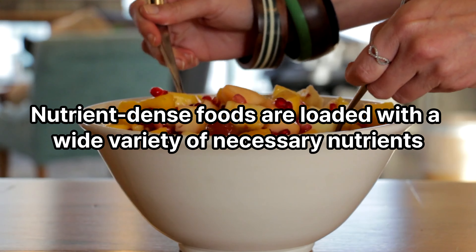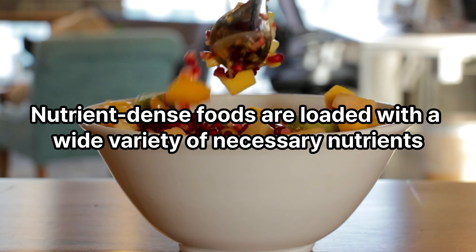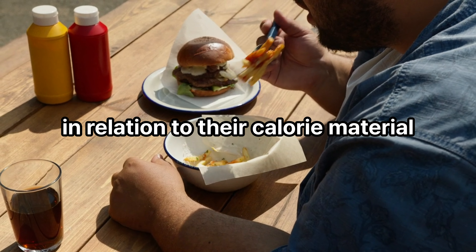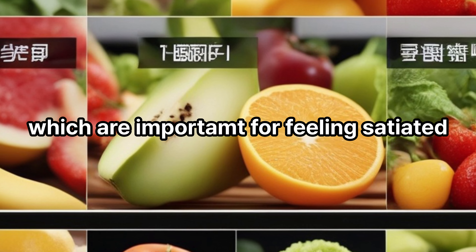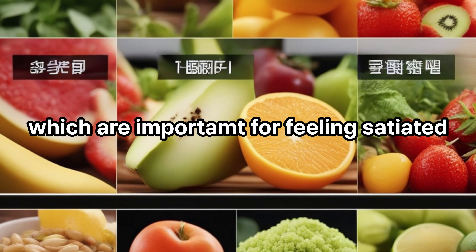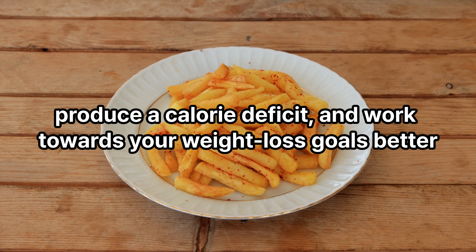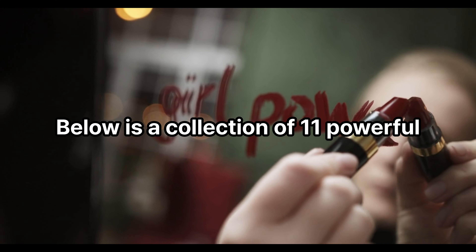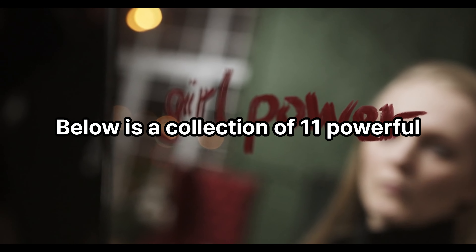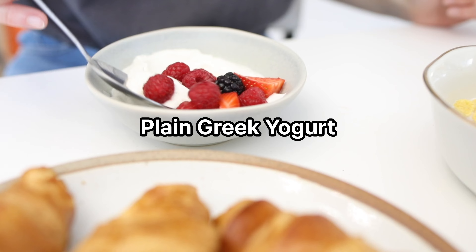One extremely effective technique of attaining a calorie deficit is by including more nutrient-dense foods in your diet plan. Nutrient-dense foods are loaded with a wide variety of necessary nutrients in relation to their calorie content. They are significantly abundant in fiber and water, which are important for feeling satiated. By incorporating these foods into your meals, you can feel fuller, produce a calorie deficit, and work towards your weight loss goals. Below is a collection of 11 powerful nutrient-dense foods that can support your weight reduction journey.